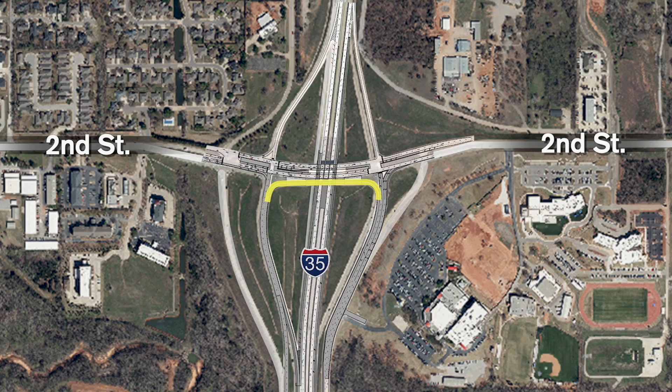Turnaround bridges will be built at 2nd Street, 15th Street, and 33rd Street. They allow drivers going one direction to conveniently turn around and move the opposite direction without encountering traffic lights.